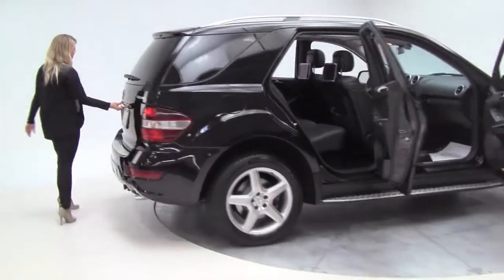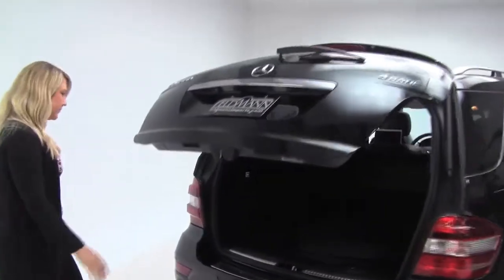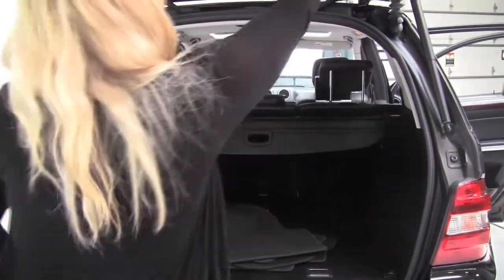Come along to the back. Power lift gate here — it opens right up. There is lots of trunk space back here and a full set of carpeted floor mats as well. Go ahead and close that.